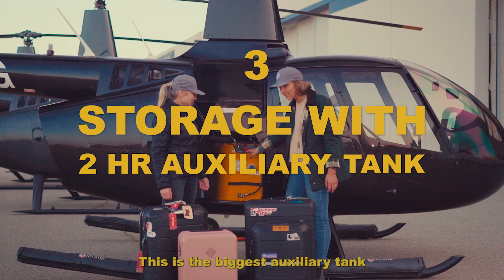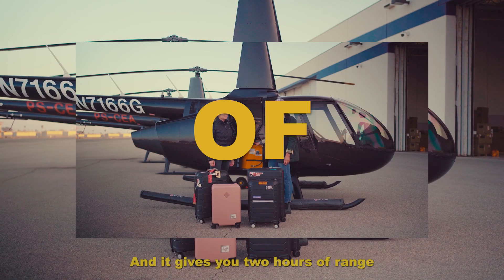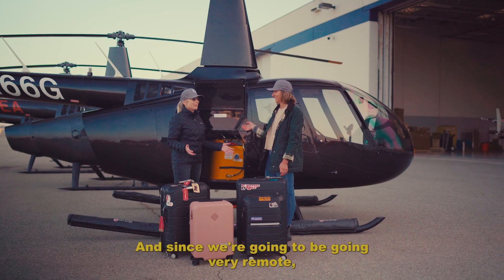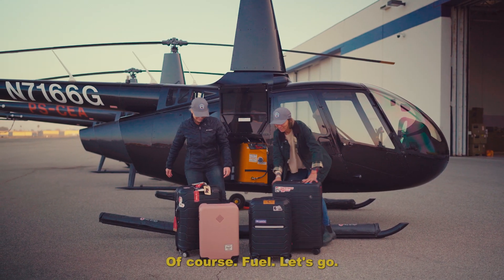This is the biggest auxiliary tank that Robinson Helicopter has. It gives you two hours of range and 43.5 gallons. And since we're going to be going very remote — fuel or luggage? Of course fuel. Let's go.